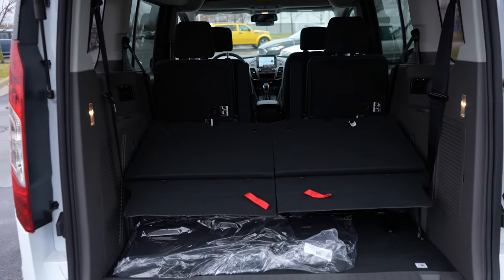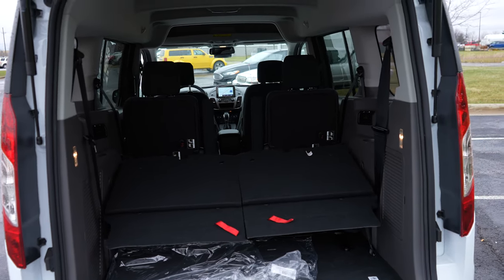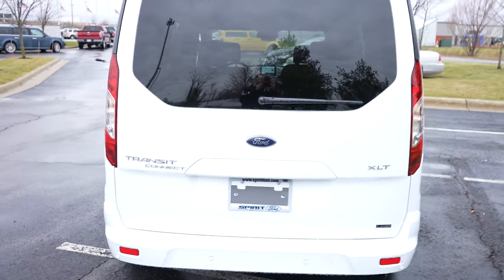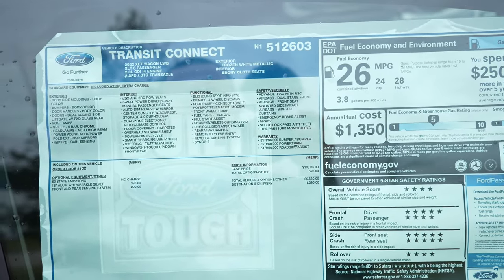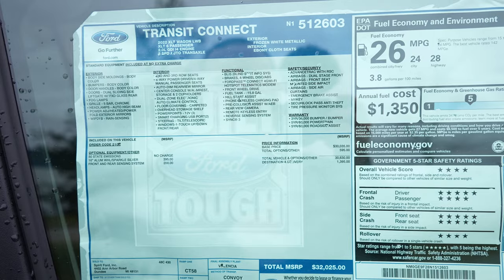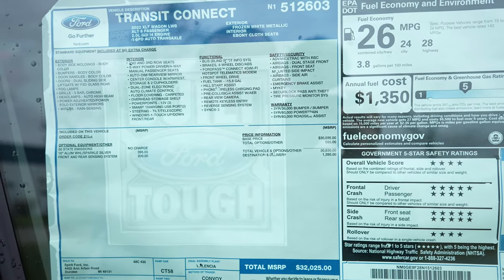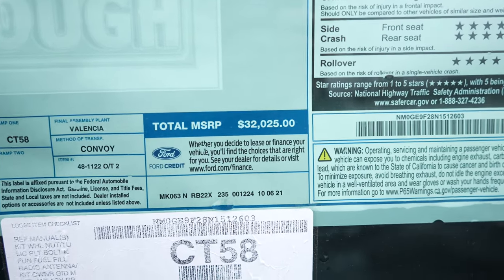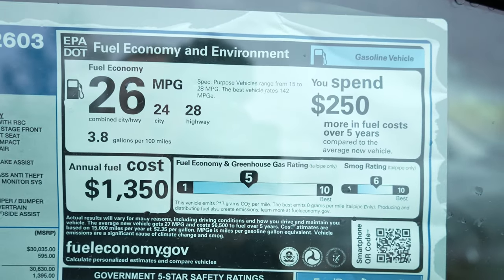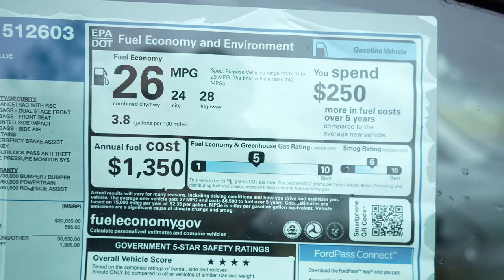Overall I absolutely love this vehicle — I think this is one of the best values in the van segment. To close the lift gate there's a little strap; pull it down and it will close for you. Now let's take a quick look at the window sticker. It's a 2022 Ford Transit Connect XLT with a 2.0 liter inline four-cylinder and an eight-speed automatic. Base price is $30,035, with a total MSRP of $32,025. Fuel economy is rated at 24 MPG city, 28 MPG highway, for a combined rating of 26 MPG.